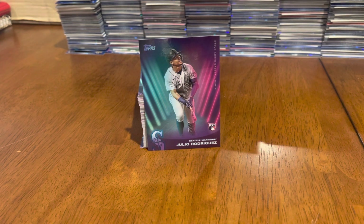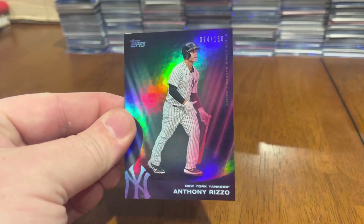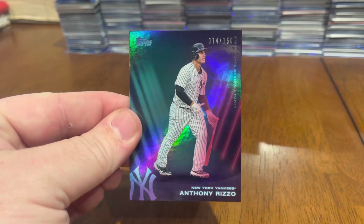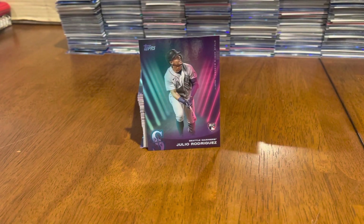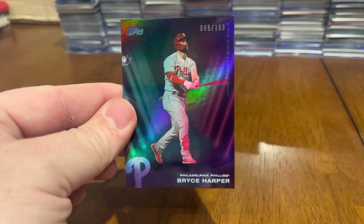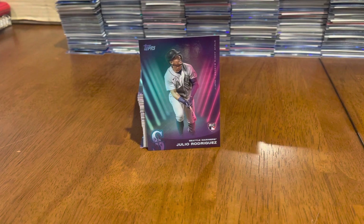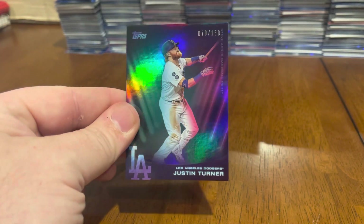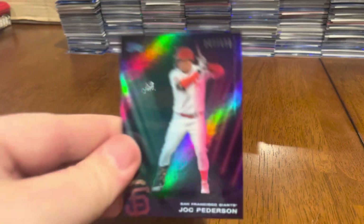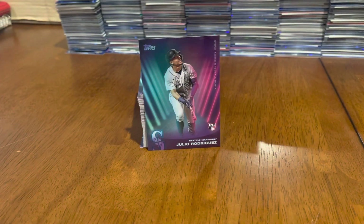First up, four cards numbered to 150 — they all have that kind of refractor rainbow foil look about them, and you can see the numbering right on the front. I got an Anthony Rizzo. Always happy to pull Philly parallels, so there's a Bryce Harper. A Justin Turner. And the last one out of 150, Jack Peterson.